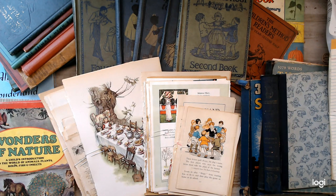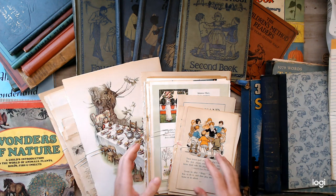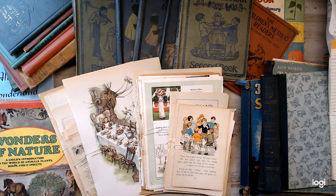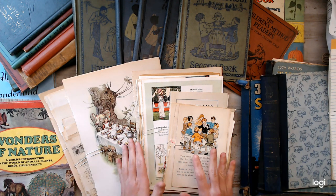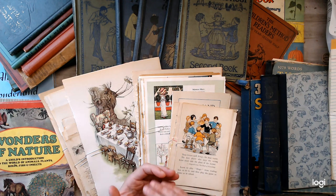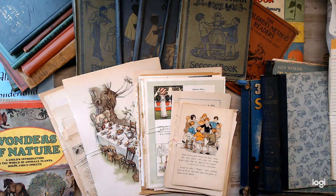Hey everyone, welcome back to a daily deal here on Amore Fabrics. If you're new here, don't forget to thumbs up and subscribe. This is a crafty channel for crafty projects, shop shares, and things like that. Today is a daily deal — they're packed with goodies and a great bargain. They usually sell out fast, so if you see something you like, go straight to the link below.